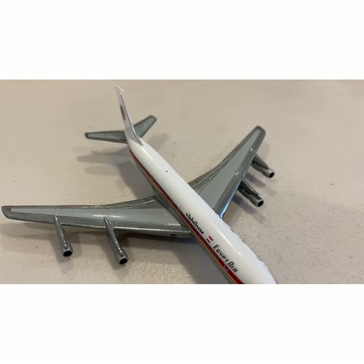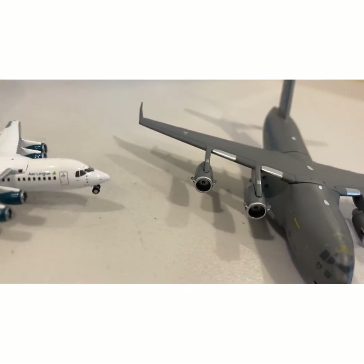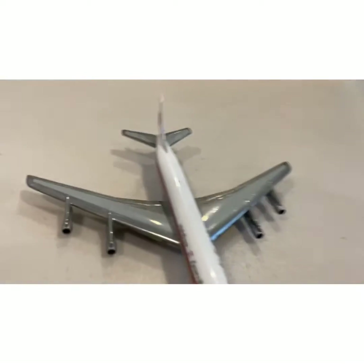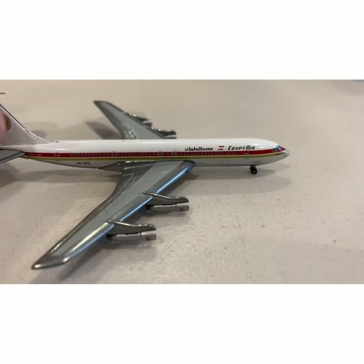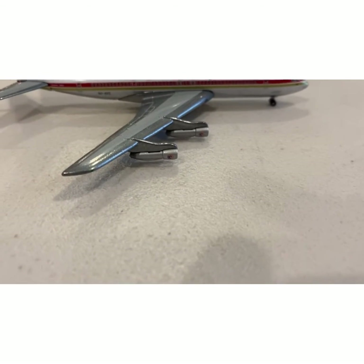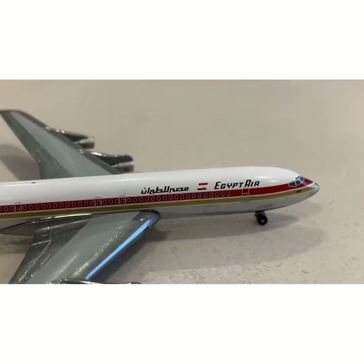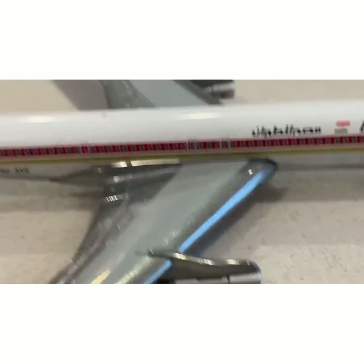This is my second favorite model. It's not my first favorite because my first favorite is obviously the C-17. But this one looks really nice — super realistic with the Boeing 707's features, like the thing on the tail and the engines. The engines on the old jet planes looked really interesting. And it's the Egypt Air 707, which is a really interesting plane.